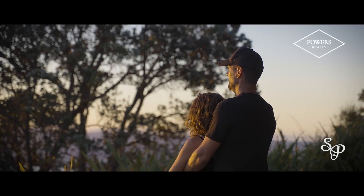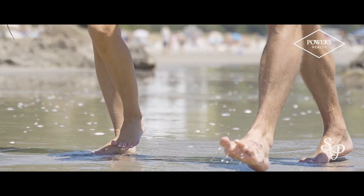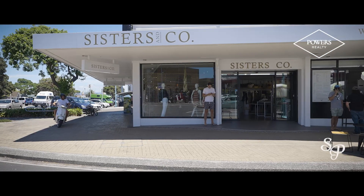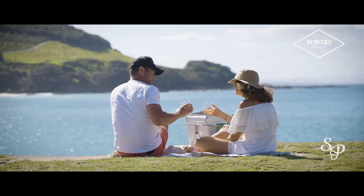Start your day with a walk up the Mount. Wander home via a cafe and the beach. Stroll past Mount Drury to the plethora of fabulous boutique shops virtually on your doorstep. Walk out to Leisure Island for a gorgeous picnic with your favourite person.